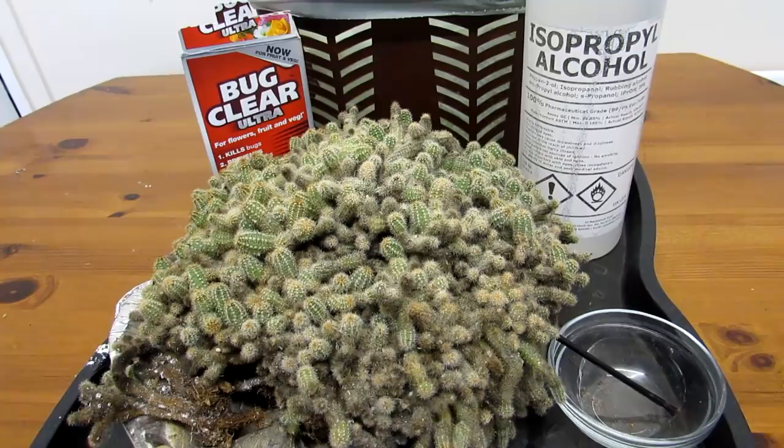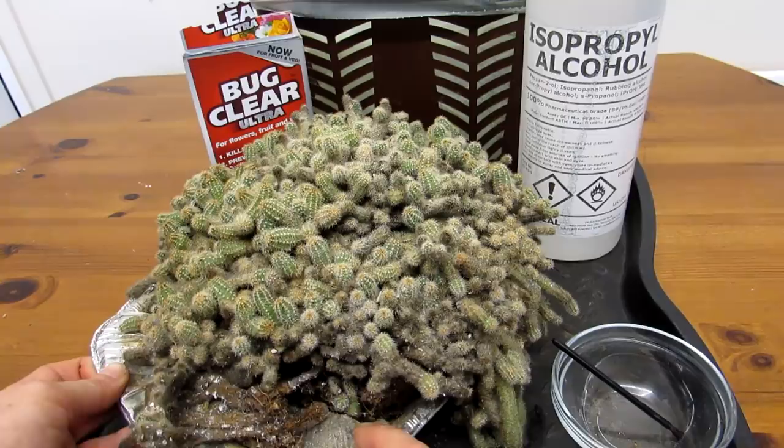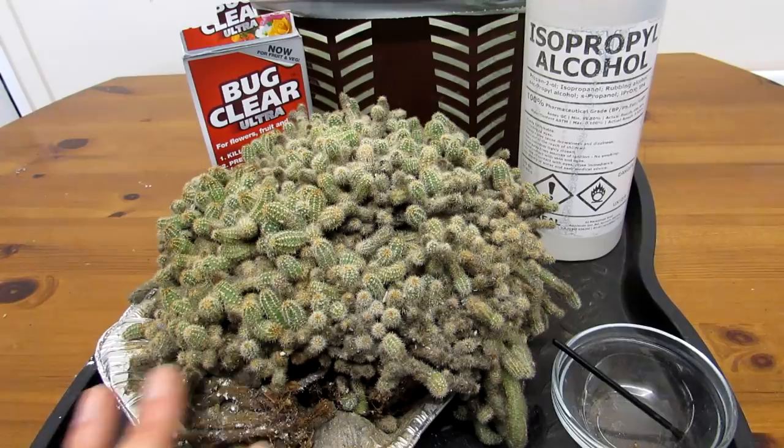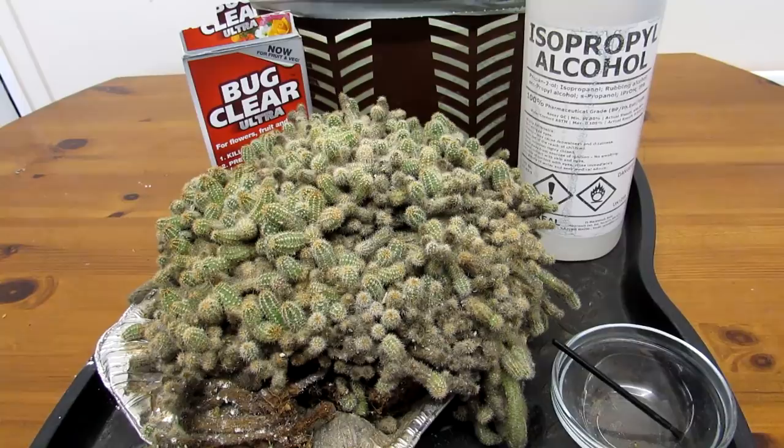The bad news about this plant is what I discovered - and those of you who watch my channel regularly will know that this year has been an absolute nightmare for mealybugs. I've always had success keeping them at bay with neem oil, which helps as a prevention, but I haven't been able to get hold of any this year, so I sort of stopped using that, which possibly hasn't helped. And also the isopropyl alcohol, which is this here.